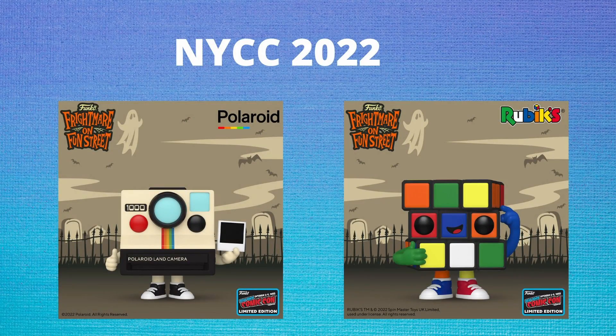Next up, we do have some pops that are pretty unique to the Funko community — a Polaroid camera as well as a Rubik's Cube. I think both of these pops are super cute. Most likely not something I'll be adding to my personal collection, but honestly, if you just take a look at that Rubik's Cube, it's adorable.